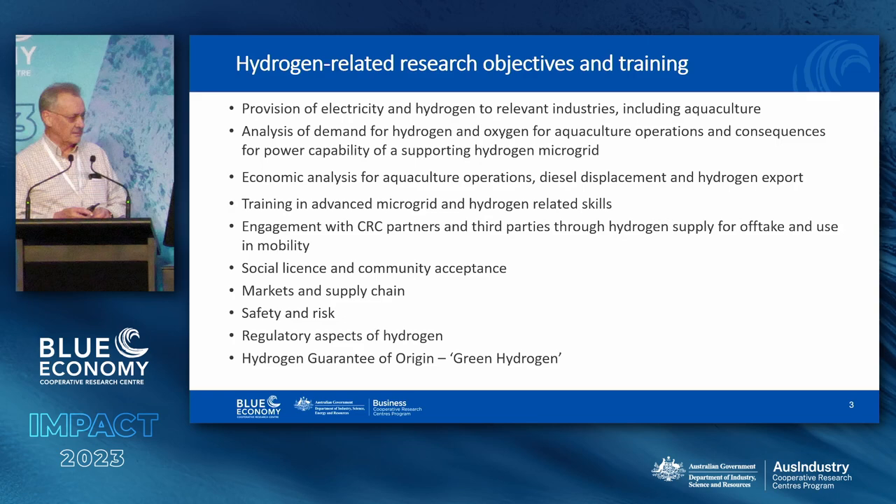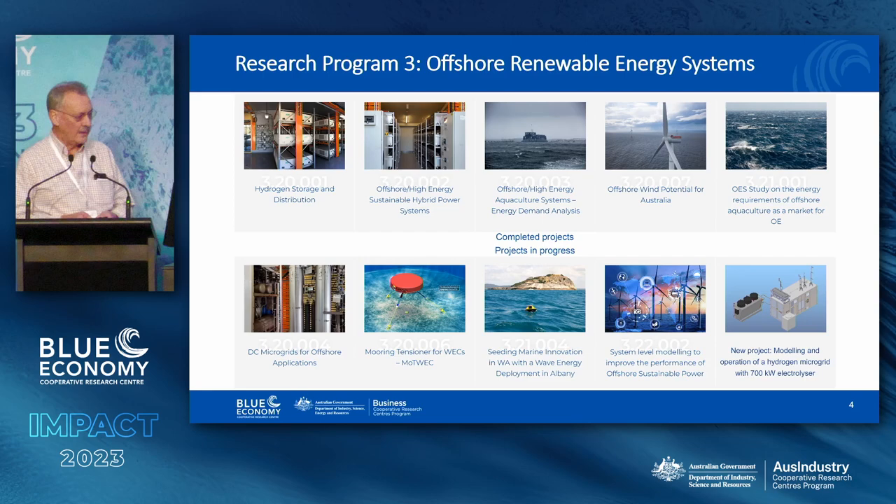There are hydrogen-related research and training objectives very much in line with what the CRC does. These are not all technical objectives — there are a lot of non-technical objectives here. We have to embrace the whole problem. It has many aspects, including social licence, supply chain difficulties, guarantee of origin, and all manner of things — not just technical stuff, although I will talk mainly about that.